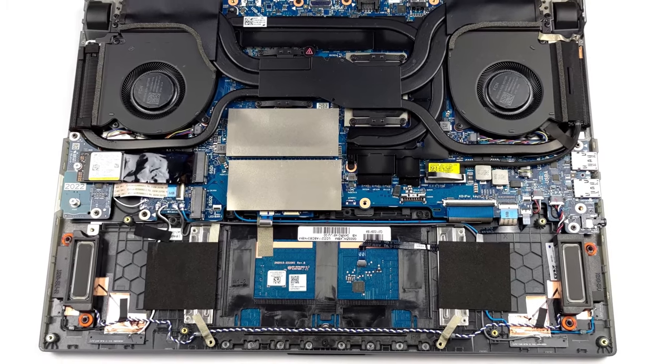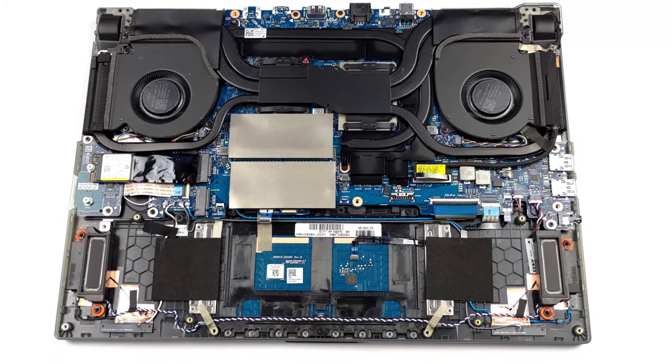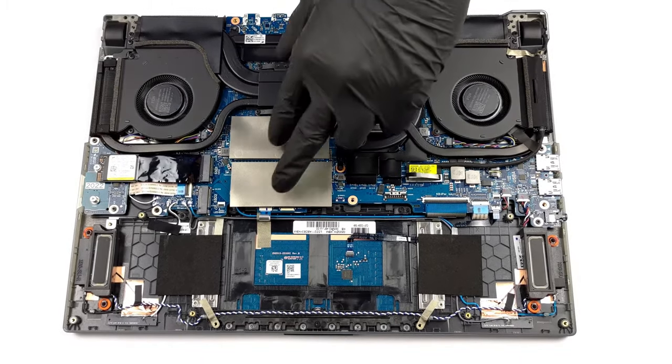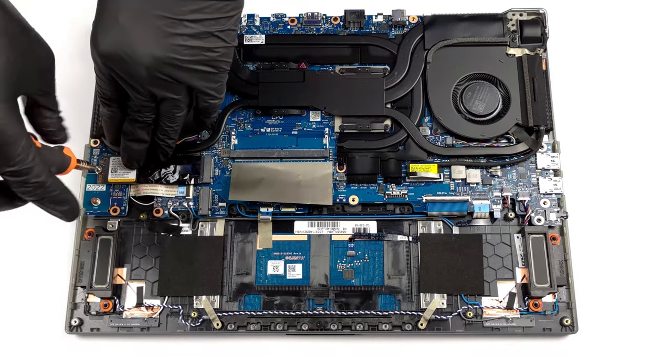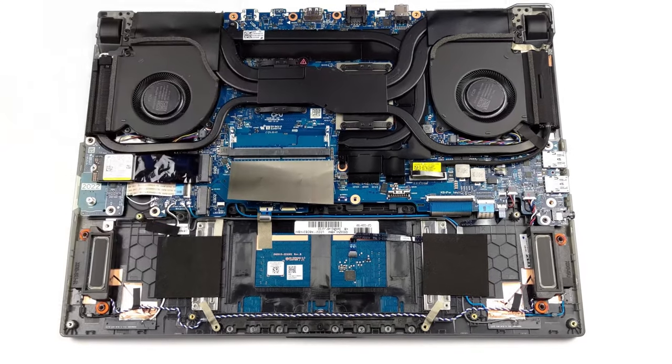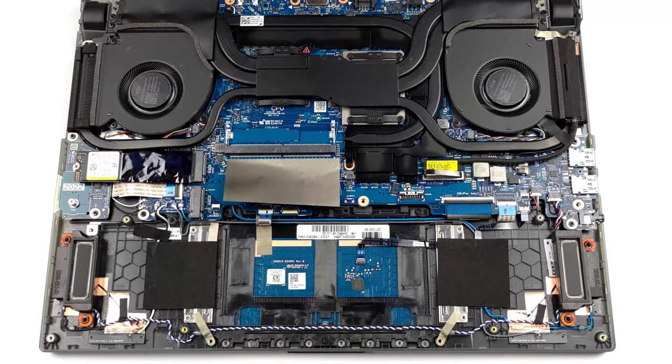The ROG Strix Scar 15 G533 is well future-proofed, with two SODIMM slots for DDR5 memory, plus two M.2 PCIe x4 slots with support for Gen 4 drives. Of course, these are the latest generation modules.